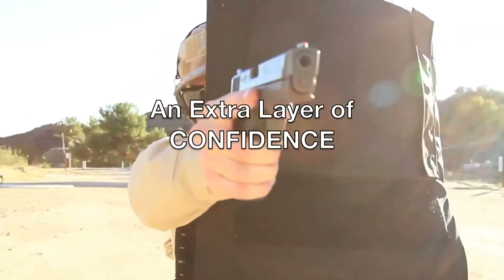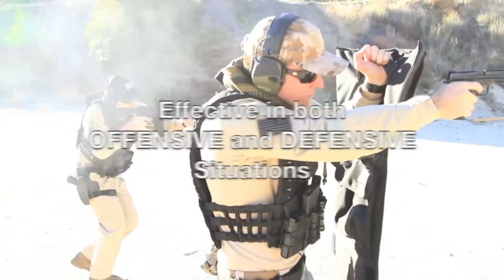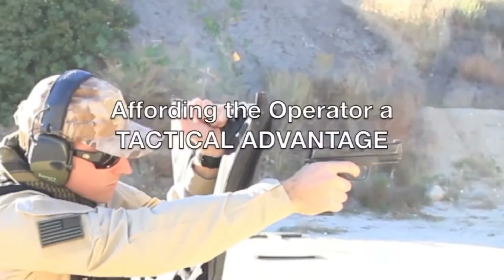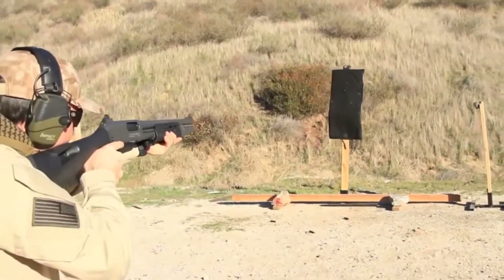If you need to stop a speeding projectile but bulletproof vests are just too bulky, maybe a bulletproof laptop bag is the next best thing. The MTS Multithreat Shield by Force Training Institute should have you covered — literally. It's a three-foot ballistic shield that protects against most gunfire, as well as blunt objects and edged weapons. It's a single piece of laminated Kevlar with a water-repellent ballistic nylon wrapped around it.